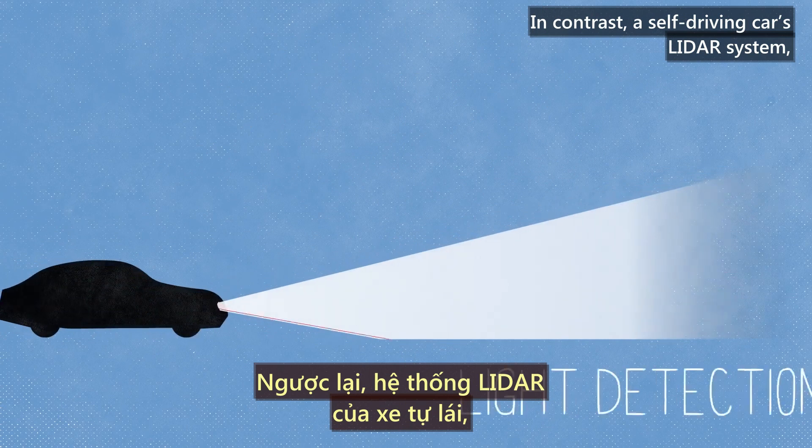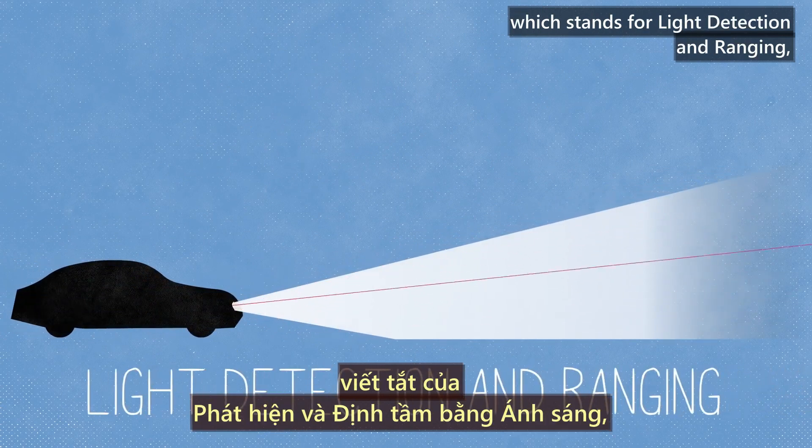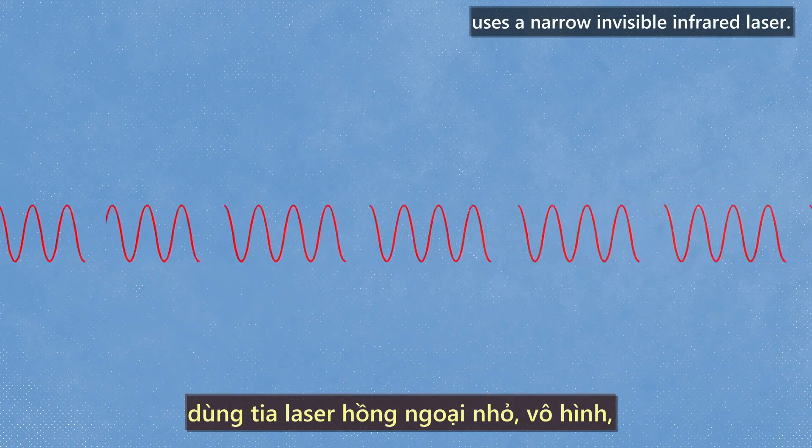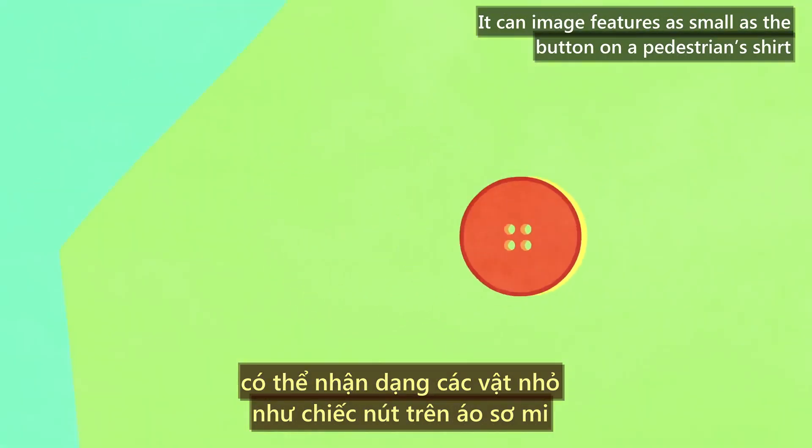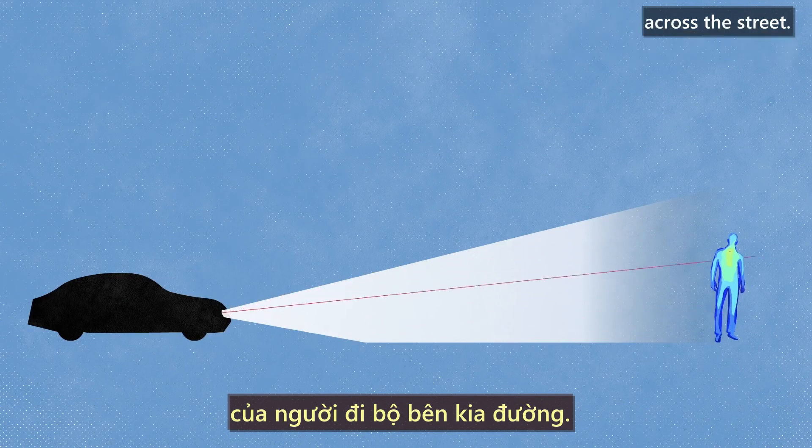In contrast, a self-driving car's LiDAR system — which stands for Light Detection and Ranging — uses a narrow, invisible, infrared laser. It can image features as small as the button on a pedestrian's shirt across the street.